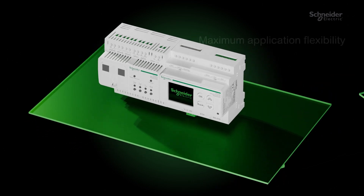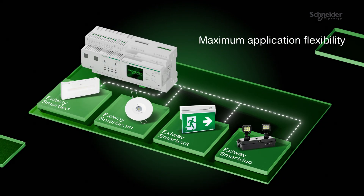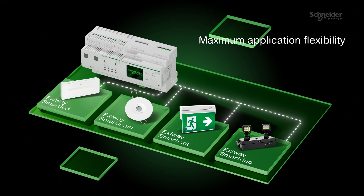Exaway Smart System seamlessly integrates with the Exaway DICUBE range of luminaires, a versatile solution for every emergency lighting need.